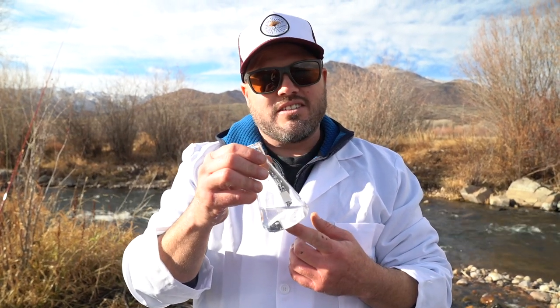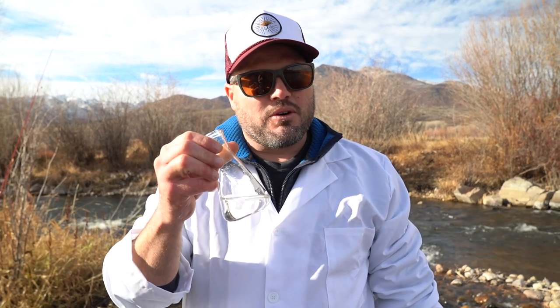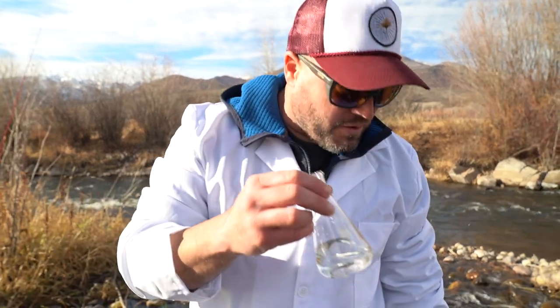So what we're going to do today is learn a little bit about entomology — that is the study of aquatic insects. We're just going to run through the basics real quick. If you already know, good for you. If you don't, stay tuned — we'll teach you a thing or two. Maybe you can teach me a thing or two. First, we're just going to flip over some rocks.